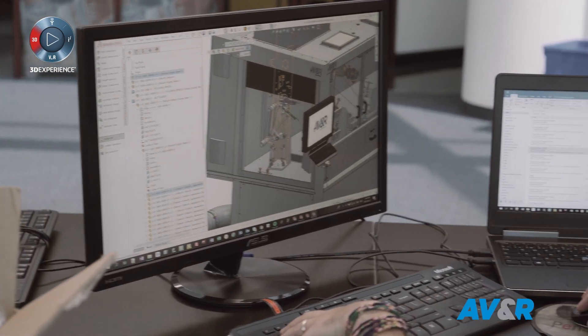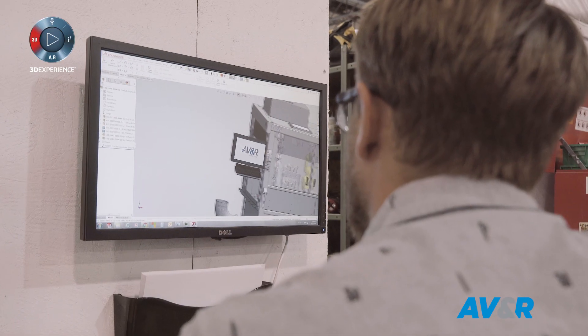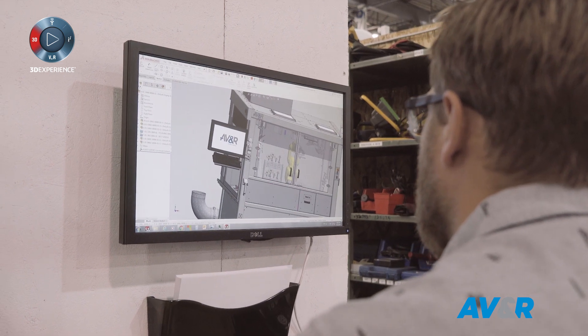A robotic cell that automates our customer's process means that our own product needs to be automated by itself. It's like a PDM plus — not only for managing files, but for managing the systems and their different components. We want to really centralize everything and also connect it with our ERP to have a global view of the machine within one software, which is SolidWorks PDM Pro.